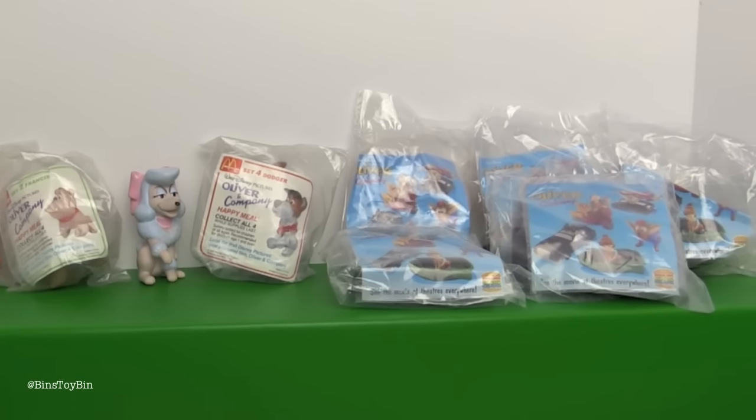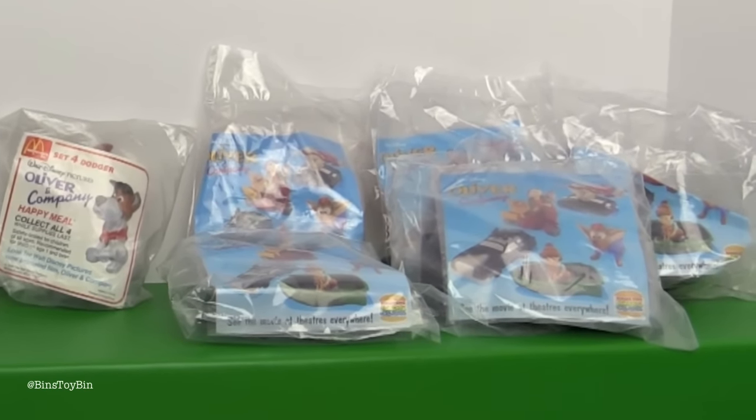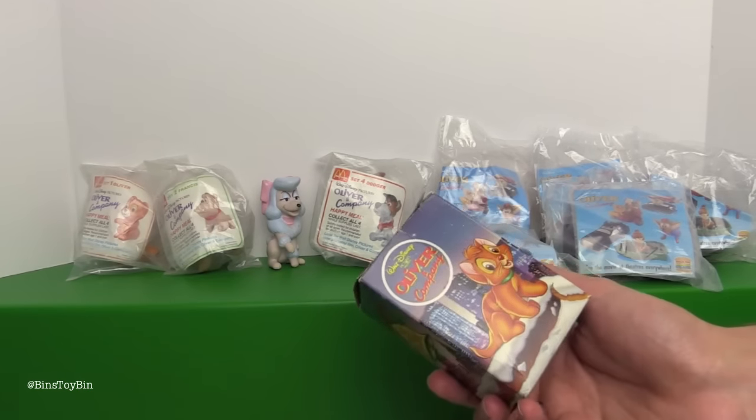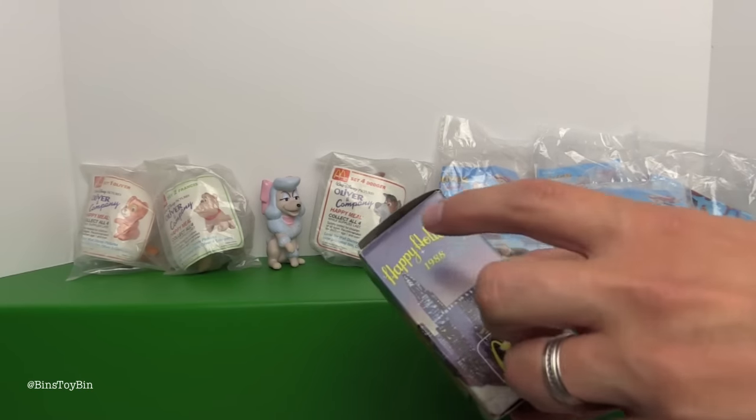So we're hitting up both franchises today - a little McDonald's, a little Burger King, and of course I have to work in the Oliver Christmas ornament from 1988.